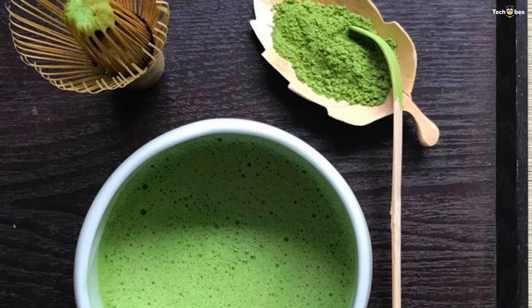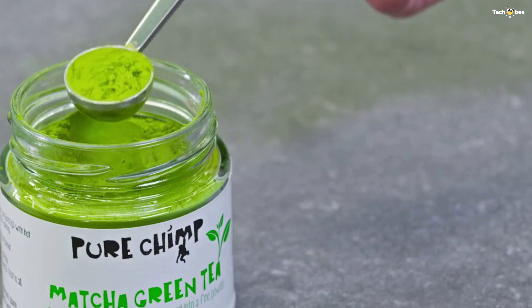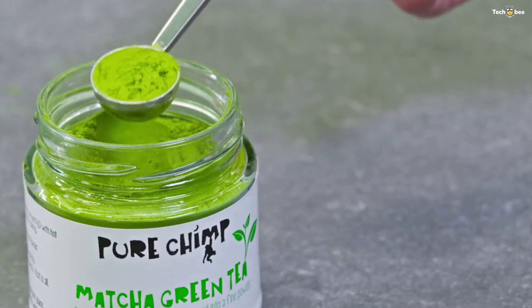It leaves the final product with a vibrant green color, distinguishable from any other green tea. PureChimp matcha green tea has a delightful and savory taste while mildly sweet and gentle on the taste buds. Boost your metabolism and energy levels with matcha tea.